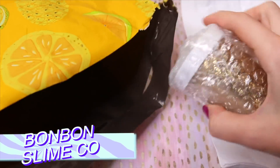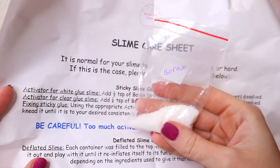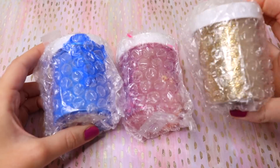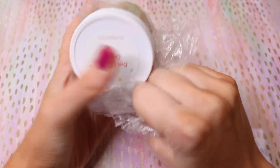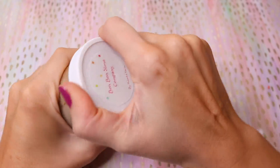The last package is from Bon Bon Slime Co. I really liked the mailer it came in, and it included a borax slime care sheet and three slimes. Two of them leaked a little bit, but luckily there were no cracks in the containers — they were just overfilled, so some of it overflowed a little bit.